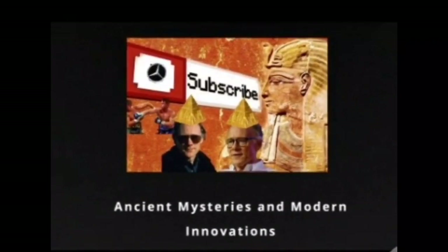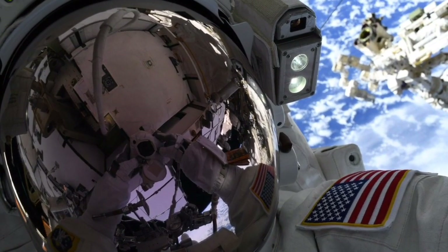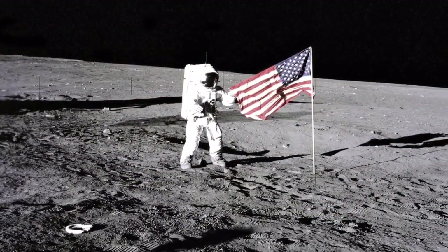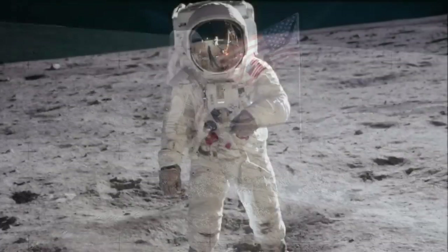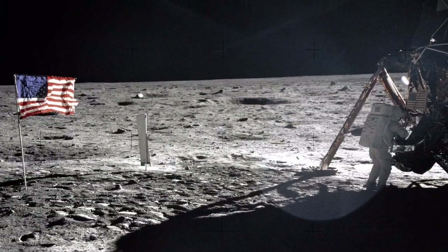How's it going guys? We have some interesting news for you from the world of space exploration today. And this might be particularly fascinating to those among us who adamantly believe that the moon landings never even happened, or that they were hoaxes or faked somehow.